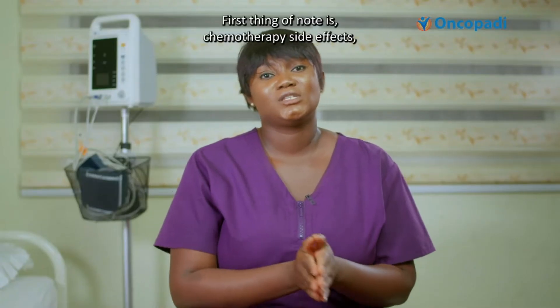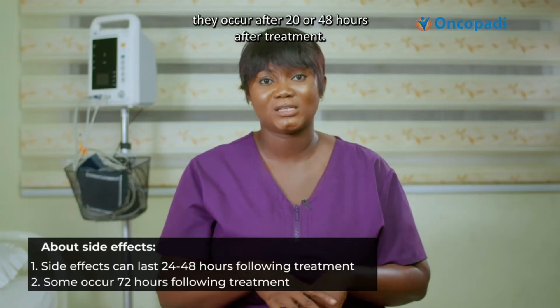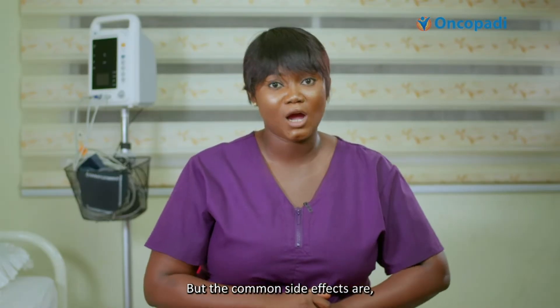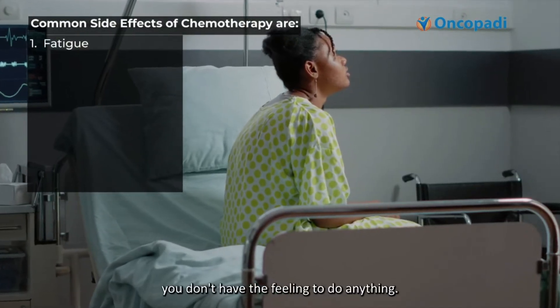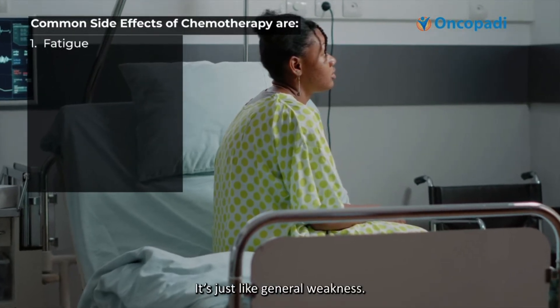First thing of note is that chemotherapy side effects occur after 20 to 48 hours after treatment. Some don't come out until after 72 hours after chemotherapy. The common side effects are: number one, fatigue. Fatigue means excess tiredness — you're tired, you don't have the feeling to want to do anything. It's just like general body weakness.